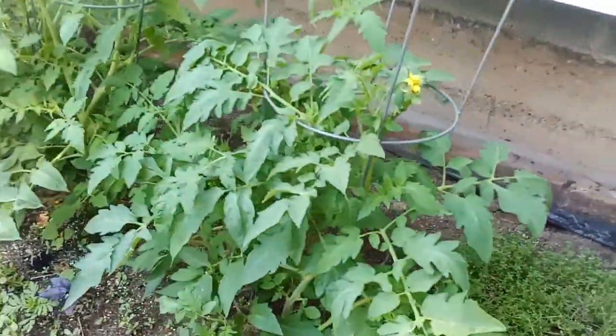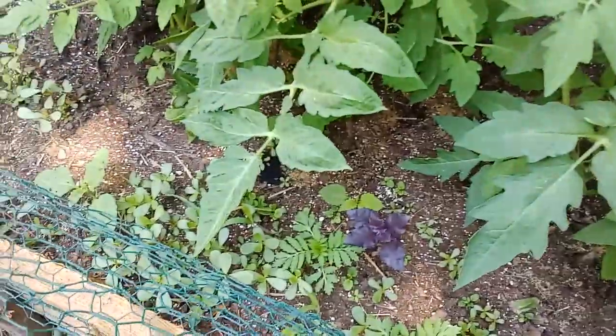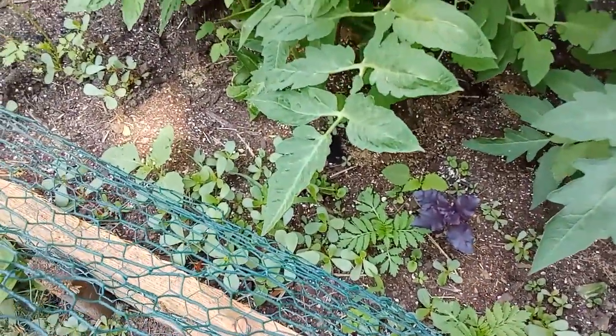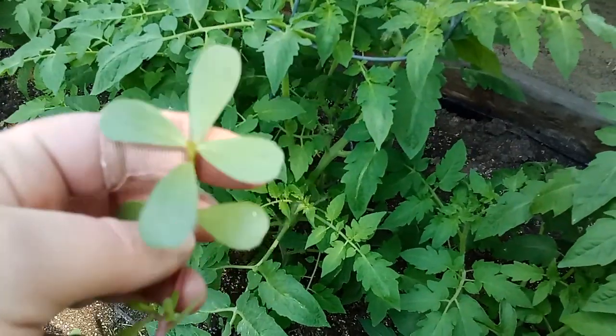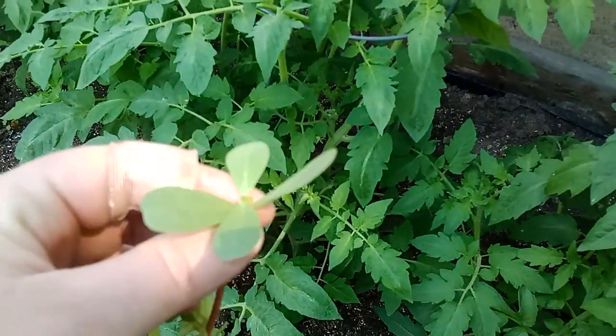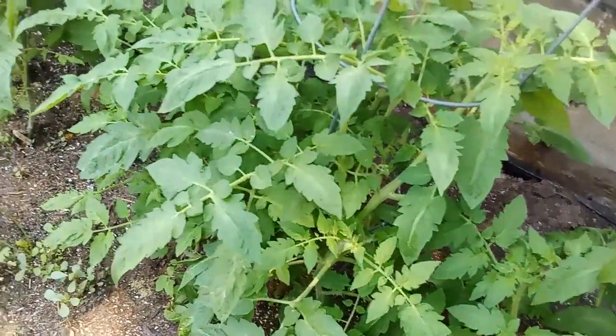I did plant some parsley and some basil, which is doing all right — they're a little small. And there's a ton of purslane everywhere, just popping up. That's considered a weed, but it isn't — it's edible. I've been putting it in my salad in the morning and giving some to the chickens. It tastes like spinach. It's very flavorful, very good.